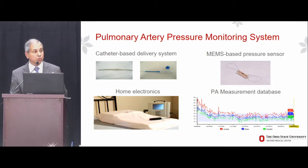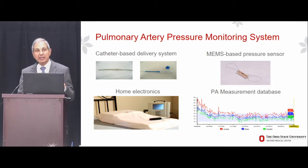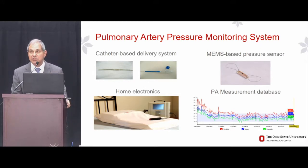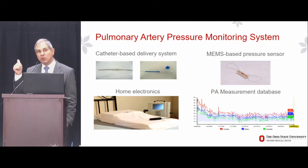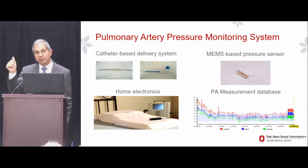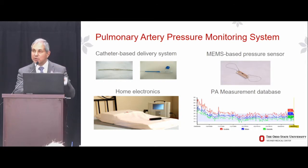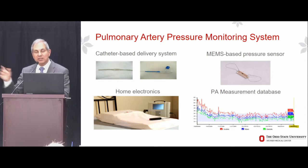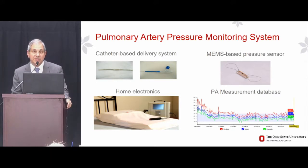It is implanted using simple right heart catheterization technique, so any cardiologist can implant this device. The patient lays down on a specialized pillow and pushes one button. An antenna embedded in the pillow, via radio frequency, simultaneously powers the device, and the pressure waveform is extracted using the bedside base station. All of that is then sent wirelessly to a HIPAA-compliant website for clinician inspection, where you can view trended data, PA pressure waveforms, or discrete numerical data.